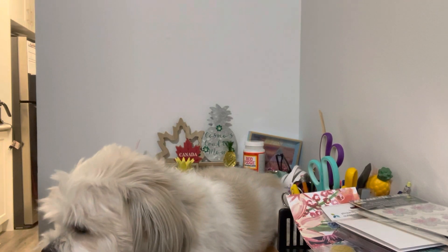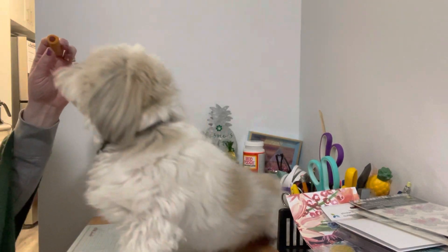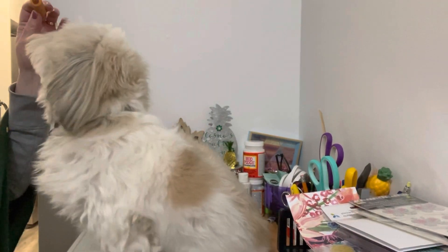So that is it for our haul. We're going to see if Cosmo will do a trick for us. You ready, Cosmo? If you like this video, please give Cosmo and myself a paws up.